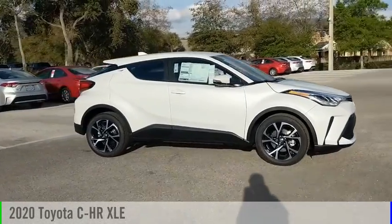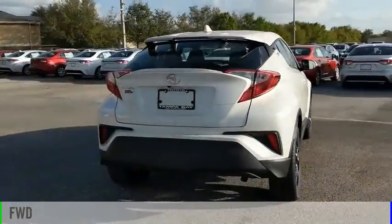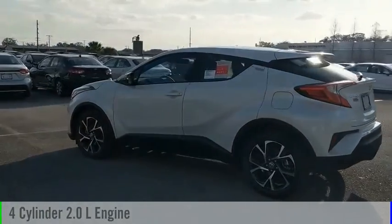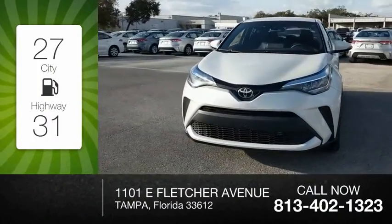Looking for the right vehicle? Check out the 2020 C-HR. This vehicle is powered by a front-wheel drive, four-cylinder, 2.0-liter engine, and comes with a continuously variable transmission. Great fuel efficiency saves you money by requiring fewer trips to the gas station.